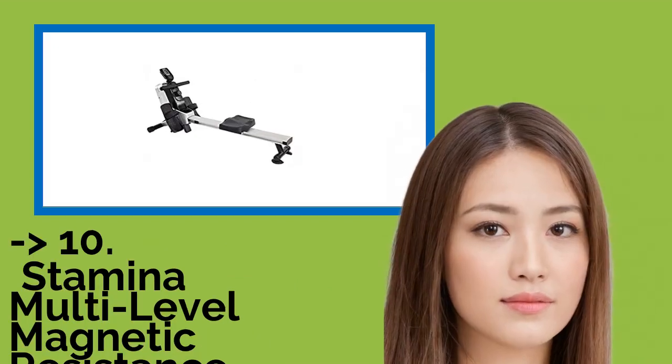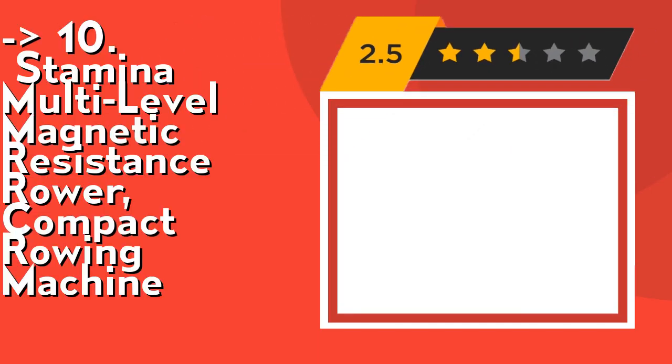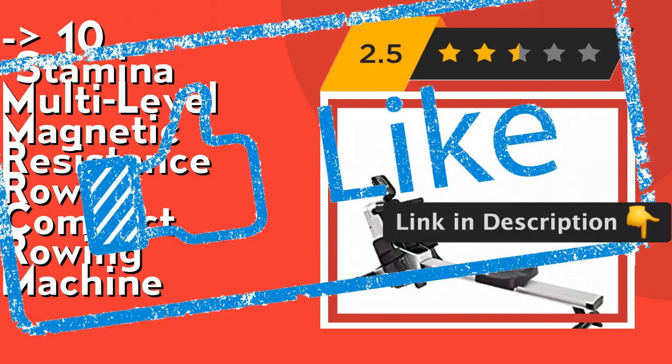The list starts from the Stamina Multi-Level Magnetic Resistance Rower Compact Rowing Machine. It has a multifunctional workout monitor that tracks total strokes, strokes per minute, workout time, distance, and calories burned. It features a foam water bottle holder to hold drinks, remotes, or cell phones during workout, and built-in wheels for portability. Check out the link in the description to buy this product from Amazon.